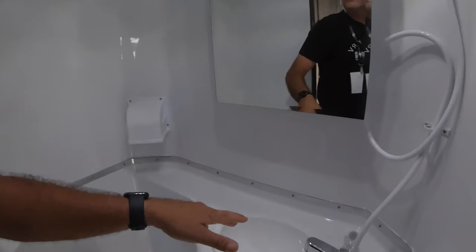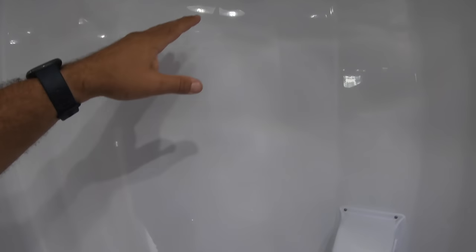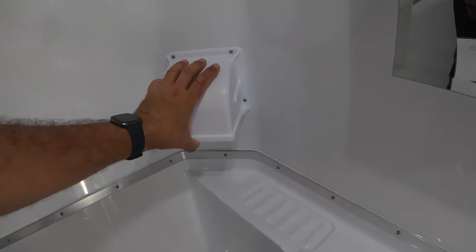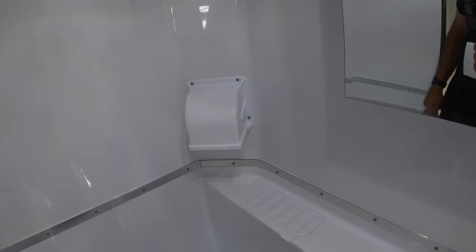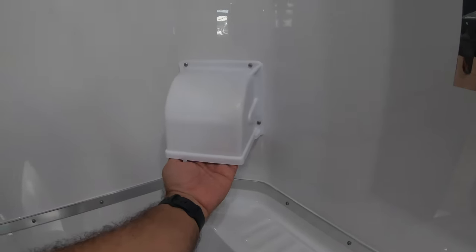This is a wet bath. It's pretty spacious, actually, for a wet bath — I'm 6'10" as you know. There's a nice large mirror, a towel holder, and of course you can put a curtain here. This is a plastic toilet, and this is a water-resistant enclosure for your toilet paper.